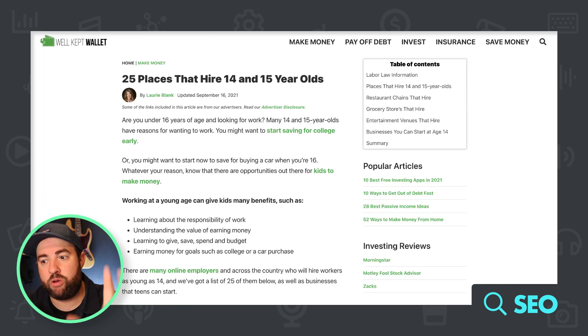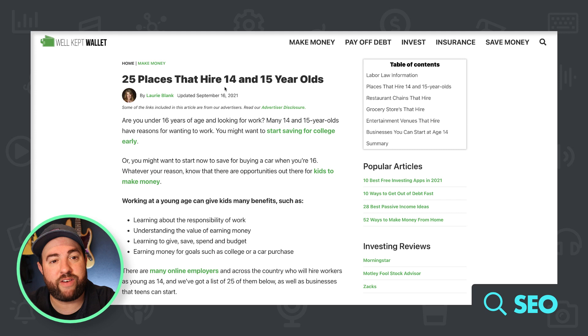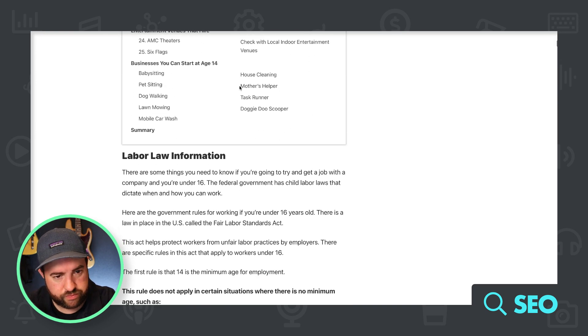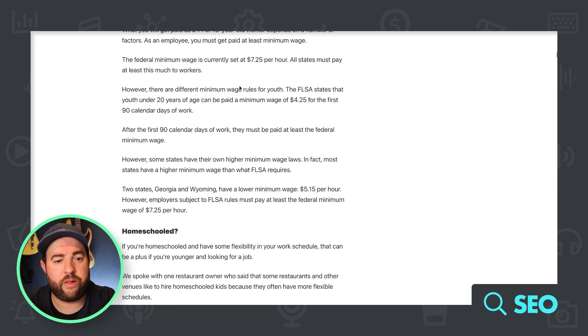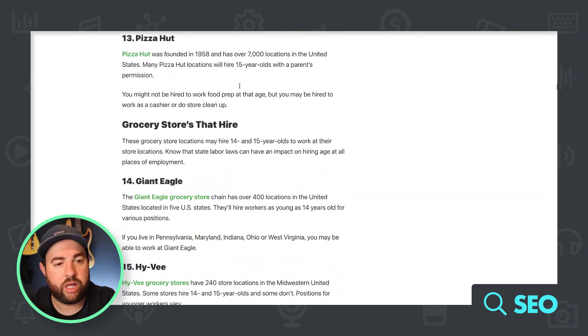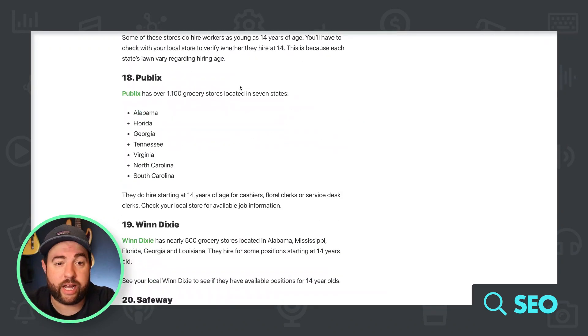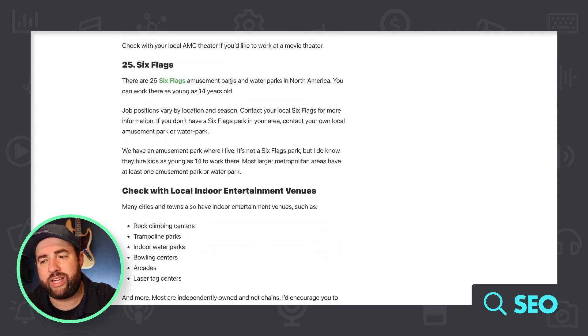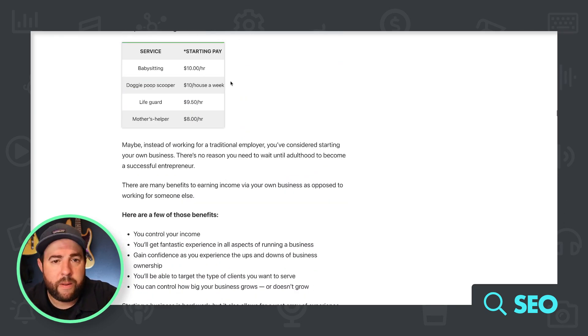We're going to look at their most popular post: '25 Places to Hire 14 and 15 Year Olds.' As far as the actual layout of this post, it's okay — it's very boring. There's nothing very exciting about it, there's no multimedia. But is that really going to help them with their organic keywords?